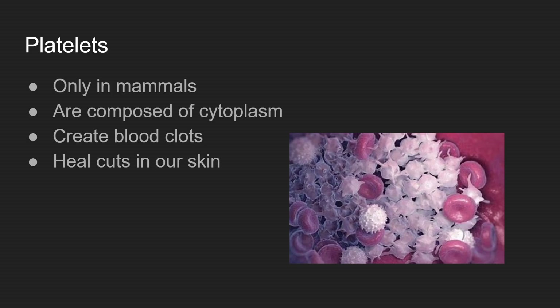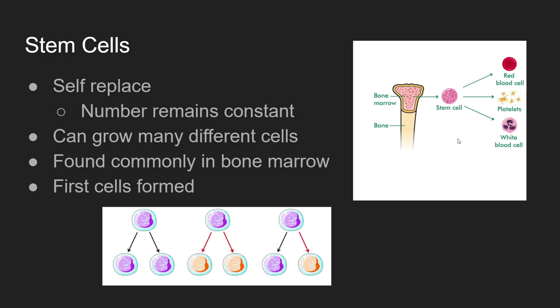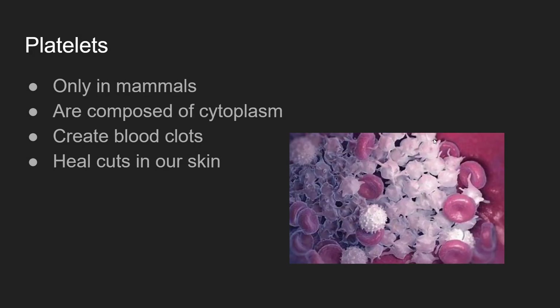Next up is platelets. They are only found in mammals and are produced from stem cells. Their main function is to stop injuries — if our skin gets cut or our veins get exposed, platelets start sticking to each other and to cells, as you can see in this somewhat chaotic picture, creating a temporary tissue or layer over the exposure. They create blood clots and heal cuts in our skin. There is a slight negative connotation to blood clots — this is when platelets go out of control and bind uncontrollably, causing blockages in our veins, which can stop us from getting the oxygen we need. However, for the most part, they're mainly used just to heal up cuts.